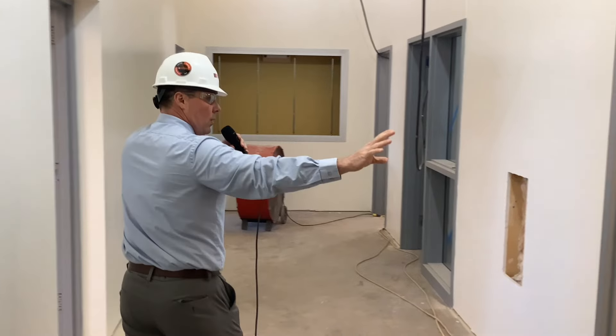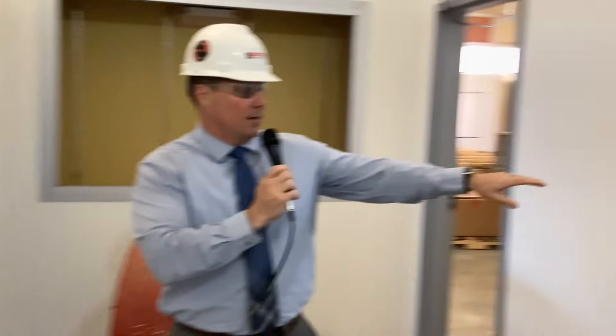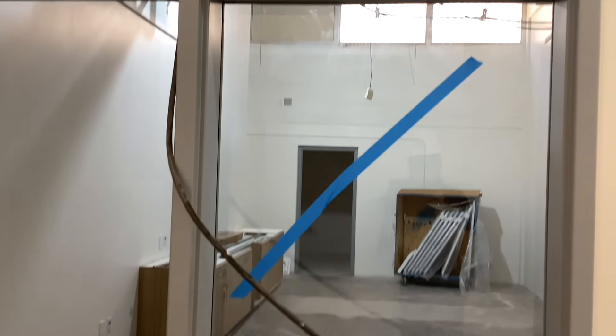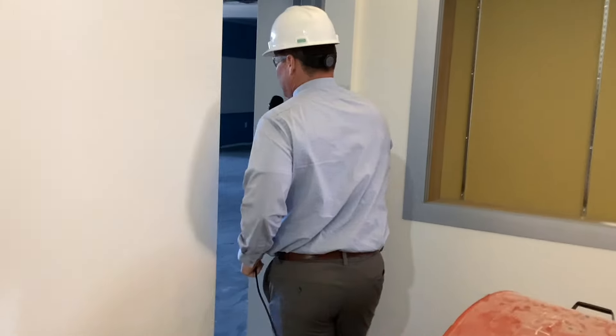We're going to walk by the flex classroom on the other side, and then walking in past the art room. Over here to my left is the teachers' lounge, and for the first time ever in our elementary, teachers will have their own restroom in the back — which they're probably excited about. Then we're going to keep walking into the music room.